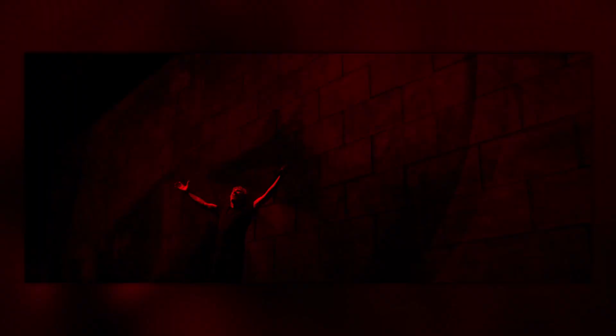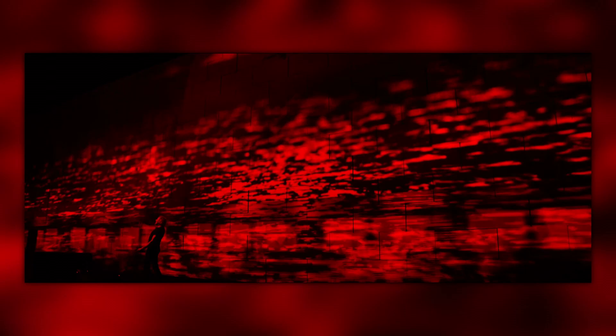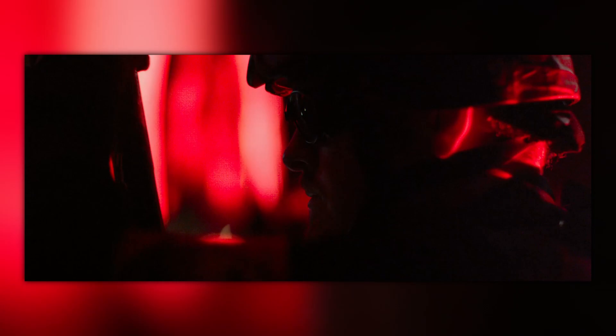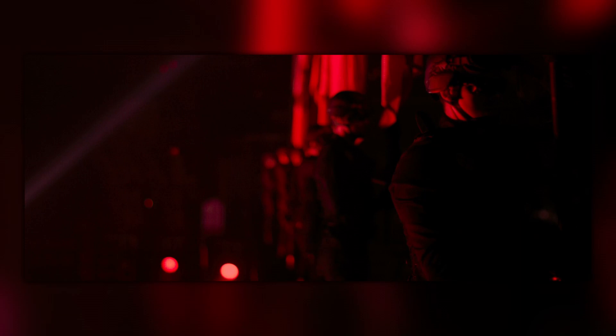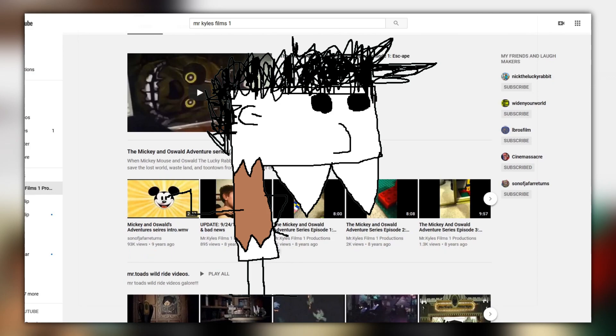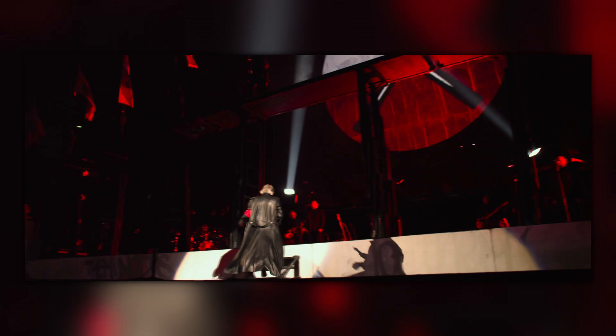Overall, the Roger Waters tour projections are heavily redone and only slightly resemble the originals. As someone who is an avid fan of this version of The Wall, the animations should have been treated a lot better with modern technology. If you wish to see every change of the projections across all versions of The Wall, you can check out the sequel video on Mr. Kyle's Films 1 channel. The host thanks Mr. Kyle's Films 1 for their help with research, writing, and voiceovers.